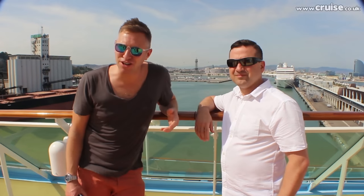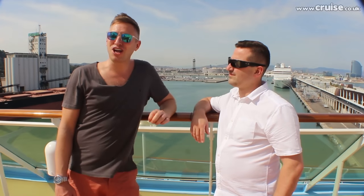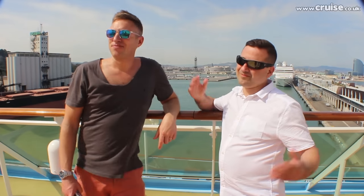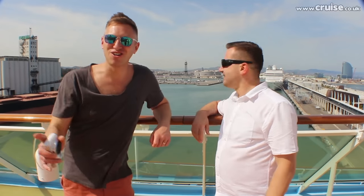Fantastic few days here on the Tui Discovery. It's been an absolute pleasure to be a part of such a wonderful celebration for Tui. It'll be a great addition to their fleet and they've got some very exciting things happening in the future. We were very blessed last night to have a performance by Jess Glynn. For those of you who don't know who Jess Glynn is, she's in the charts apparently. It was a great night — the songs, the atmosphere was absolutely amazing.